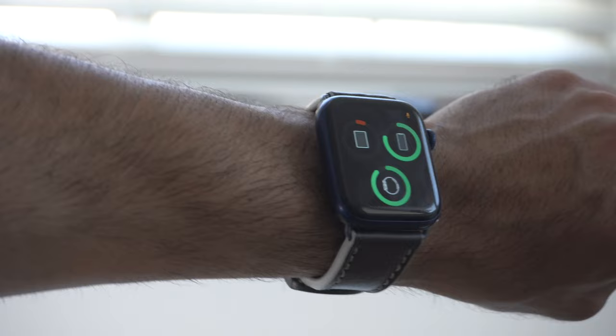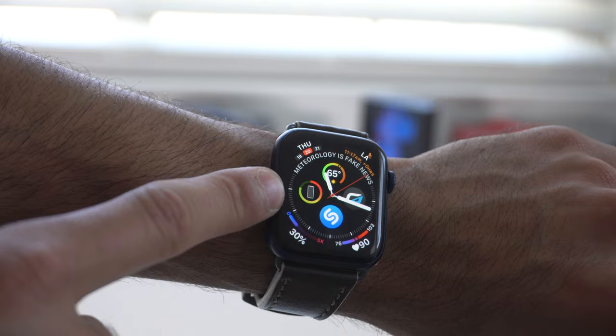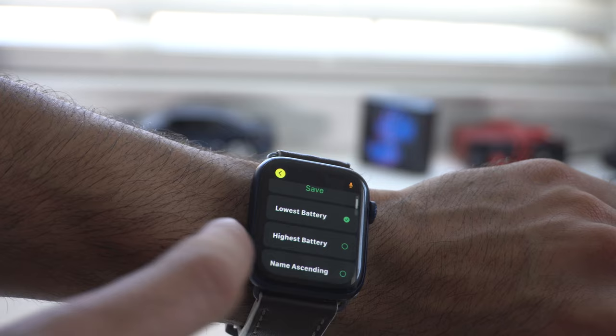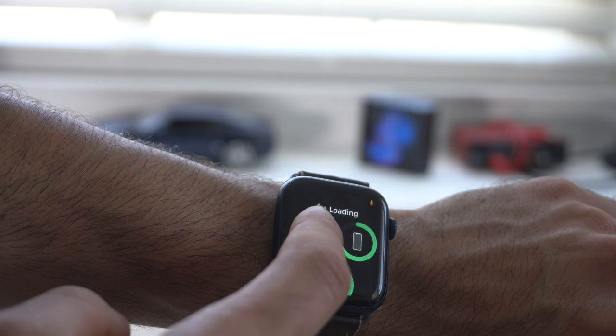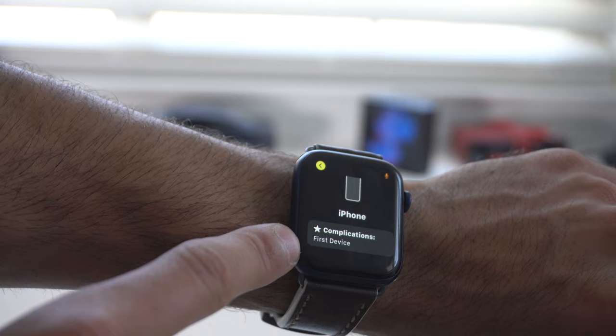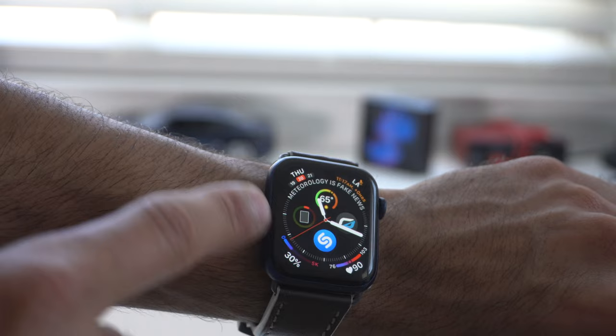You can rearrange it too — by tapping and going to sort, you can arrange it so the lowest battery is the favorite, the highest battery is the default shown, or sort by name, and you can customize it as well. Check out this app — it's a free download and extremely useful. I use it to monitor my iPhone battery percentage so I know when to charge it before heading out.